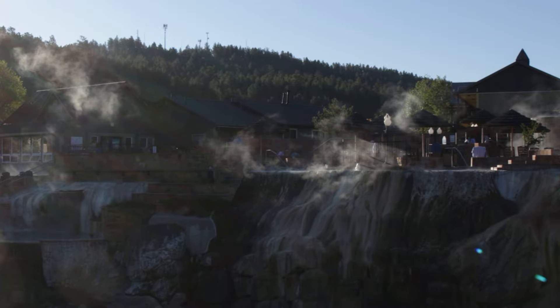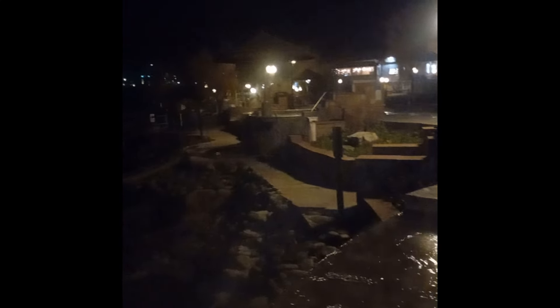Next we have Princeton Hot Springs near the town of Buena Vista. This one sits right on the creek just below Mount Princeton. It's a good hot springs whether you're hanging out in the pools or right on the river.